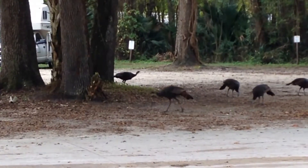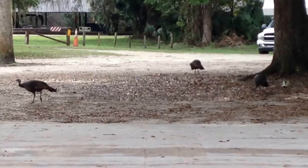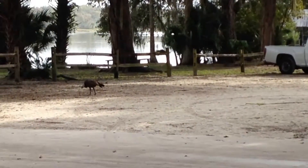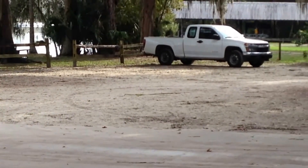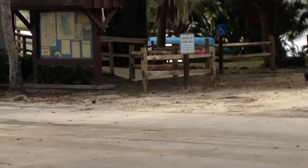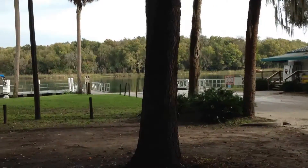There are at least 7 of them there. Oh wait, there are more over here — one coming out from behind that truck. Wow, there are 10 total. 10 total, right here at the Salt Springs Marina. Isn't that crazy?